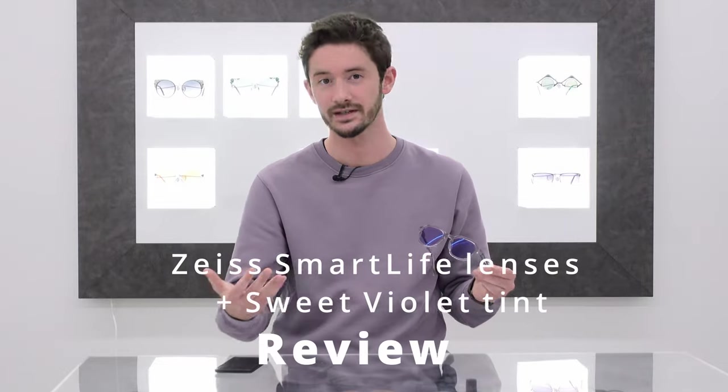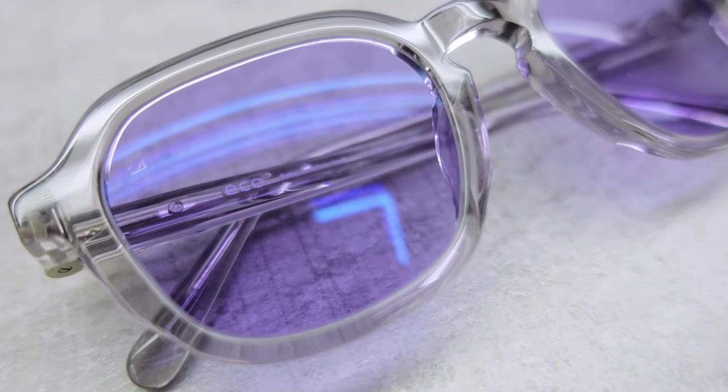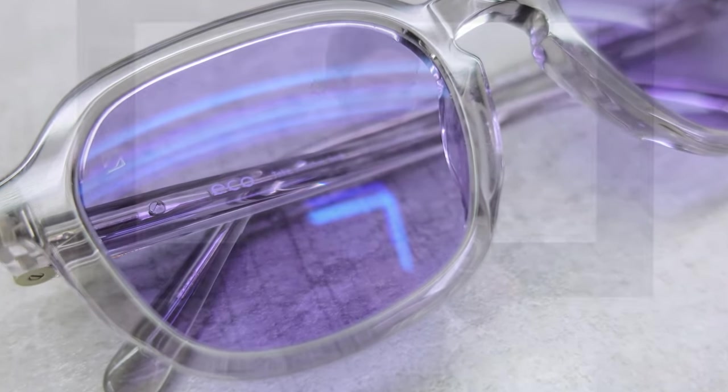Smart Life lenses from Zeiss are one of the best innovations to come out in the world of eyewear over the last few years. In this video I'm going to be telling you all about Smart Life technology, how it could potentially benefit you, how it was researched and developed, and why I decided to tint my particular pair purple.